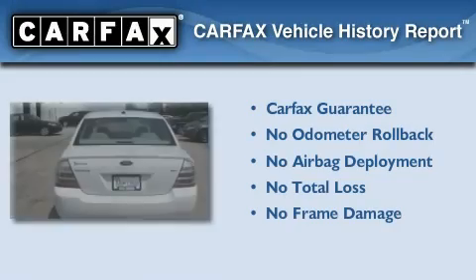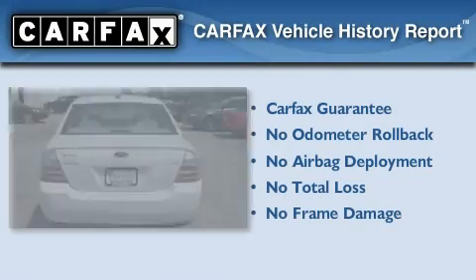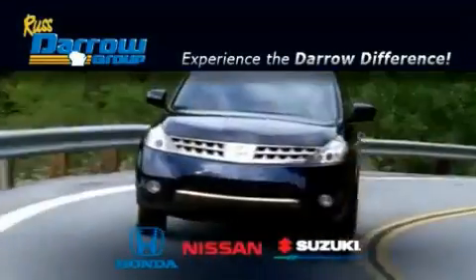Not to mention that this Ford qualifies for the Carfax buyback guarantee. Call or visit us right now and arrange your test drive today. Get the Darrow difference today, only at Rust-Aero Honda Nissan Suzuki.